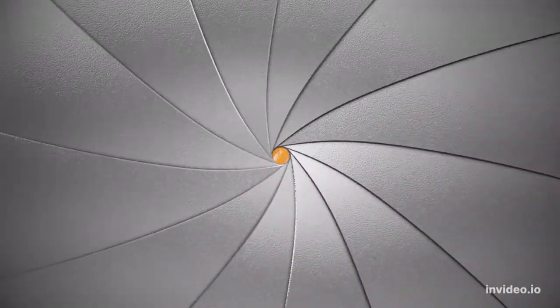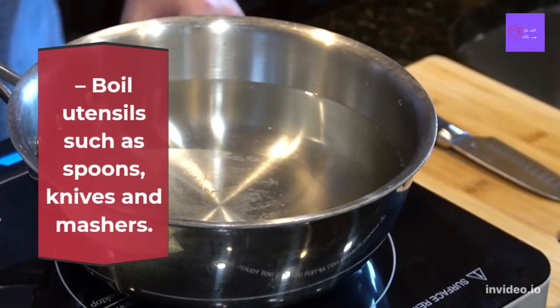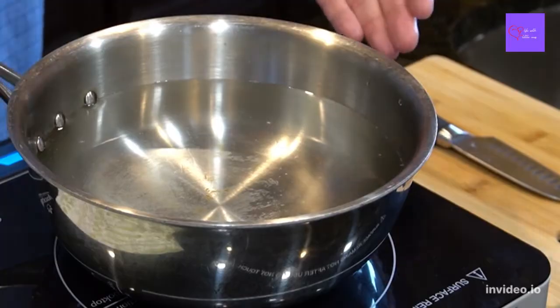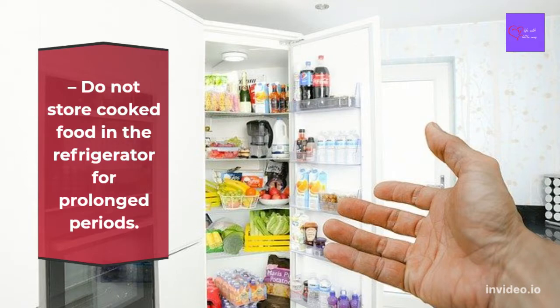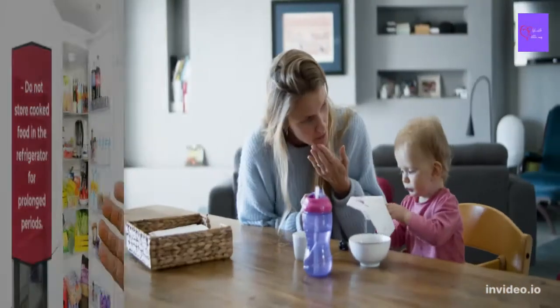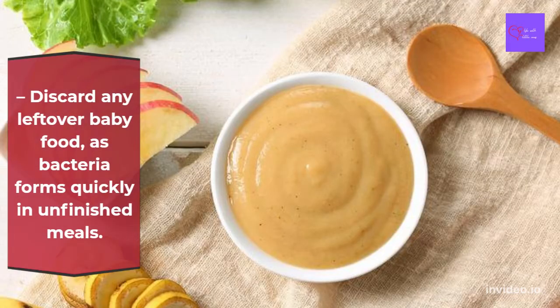Rinse all equipment with hot water. Boil utensils such as spoons, knives, and mashers. Do not store cooked food in the refrigerator for a prolonged period of time. Discard any leftover baby food, as bacteria form quickly in unfinished meals.